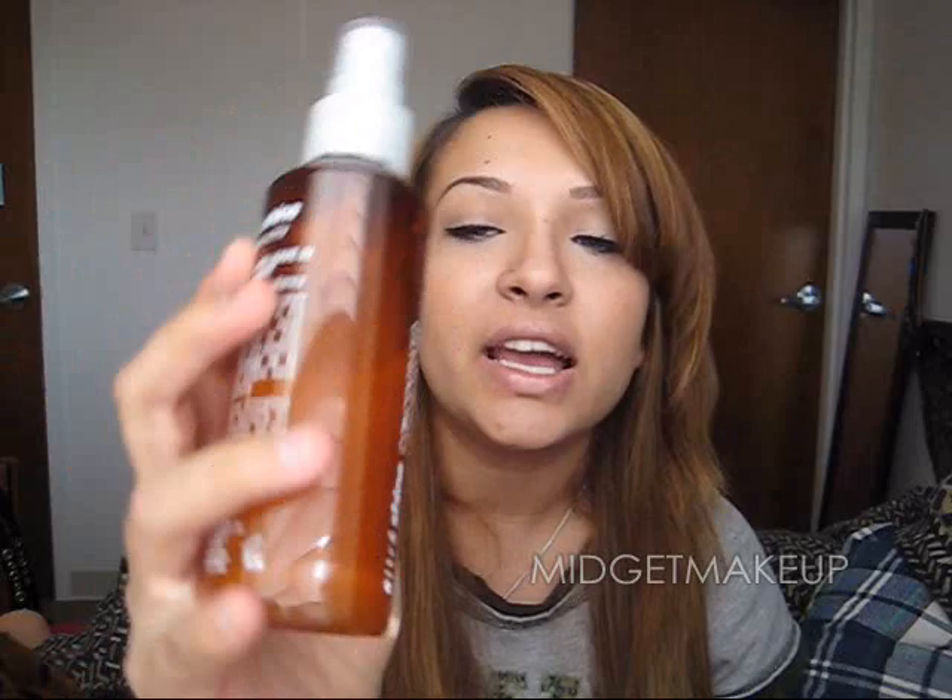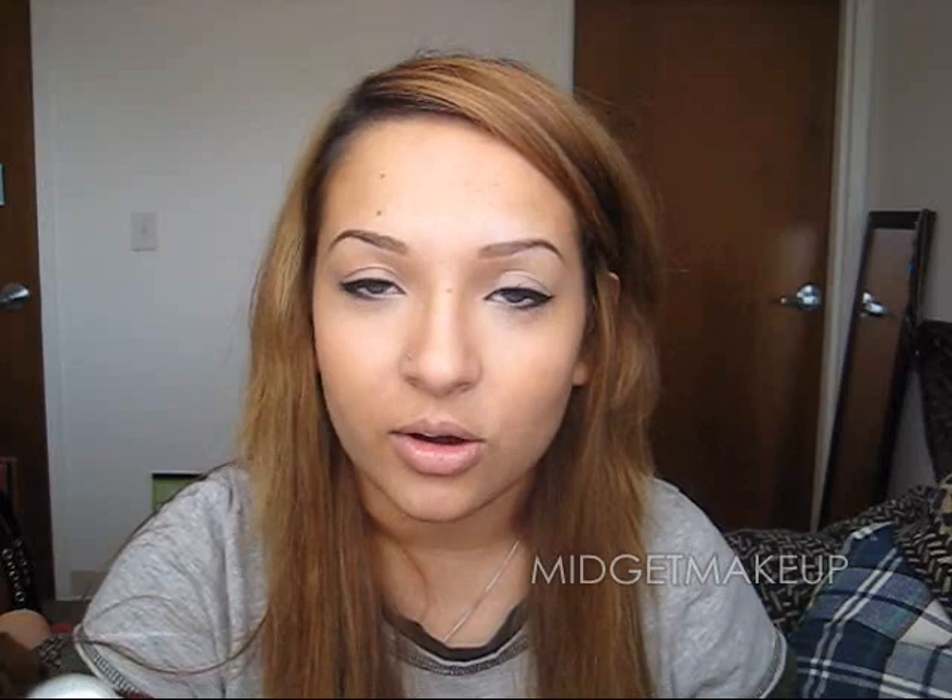For shine I use Citrus Shine Concentrated Leave-In Treatment — it's not really concentrated at all. Last time I did a video I wasn't sure how I felt about it, but it feels like water, it's completely weightless, which is awesome. It does make my hair pretty — not ridiculously shiny, but a nice shine. Naturally my hair is kind of dull, so I really like this.